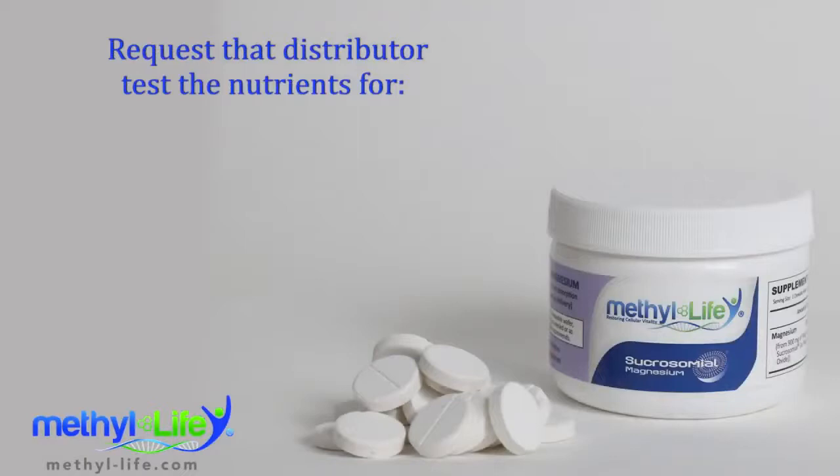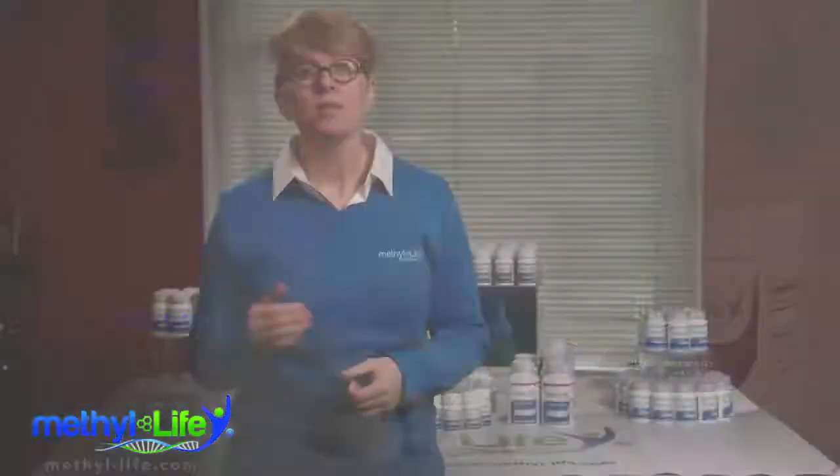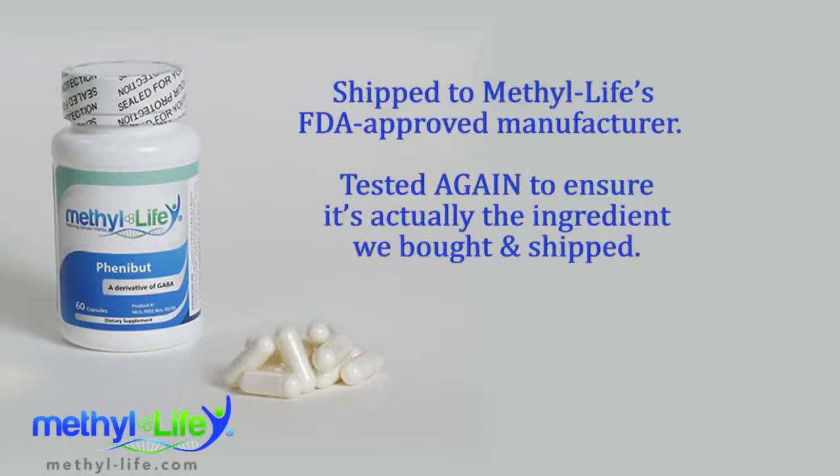Once we find the best ingredients, we request that the ingredient distributor test the nutrient to ensure it matches what the manufacturer says it contains in terms of identity, potency, stability, and purity. We want to double check. Then we have it shipped to Methylife's FDA-approved manufacturer and it gets tested again to ensure it's actually the ingredient we bought and shipped.